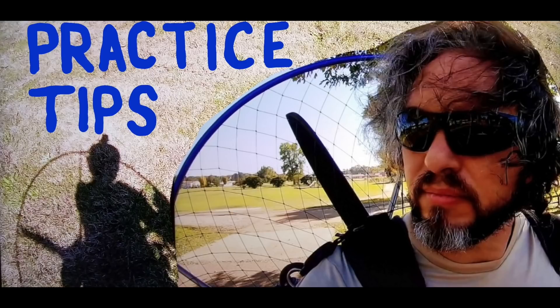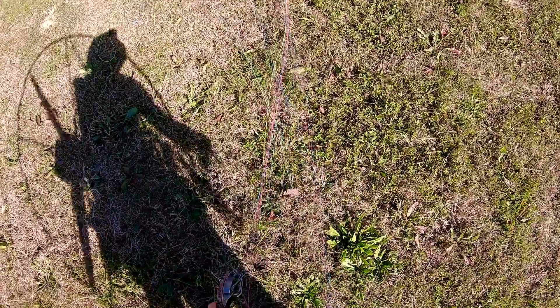A little heads up here: the flight I did for this video was actually the flight from my practice tips video, but I didn't want to combine too much stuff at once. I wanted to make this one more about the weather check, but I included some of the flight footage so you can see the flight that went along with this weather check.